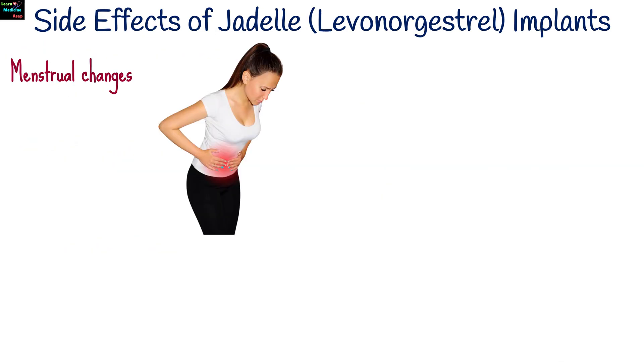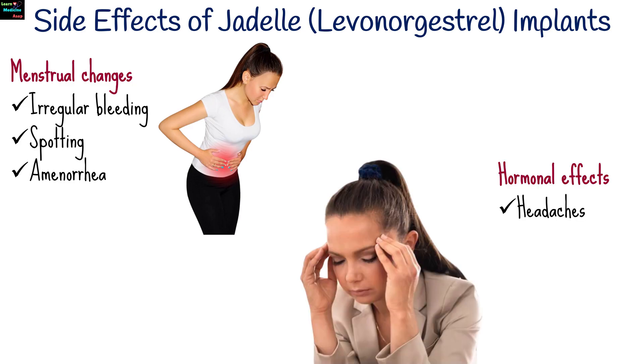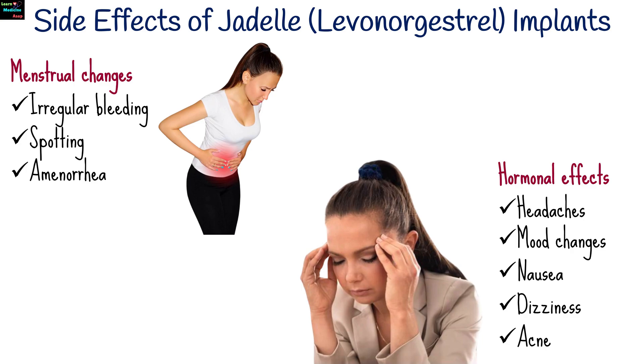Side effects of Jadel vary but may include menstrual changes such as irregular bleeding, spotting, or amenorrhea. Hormonal effects such as headaches, mood changes, nausea, dizziness, or acne.